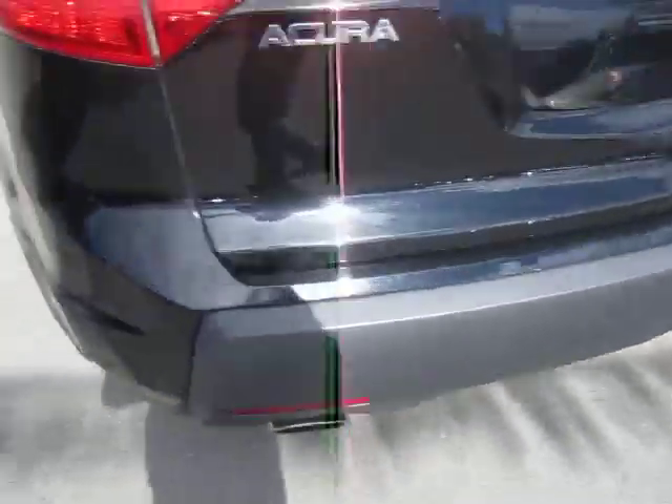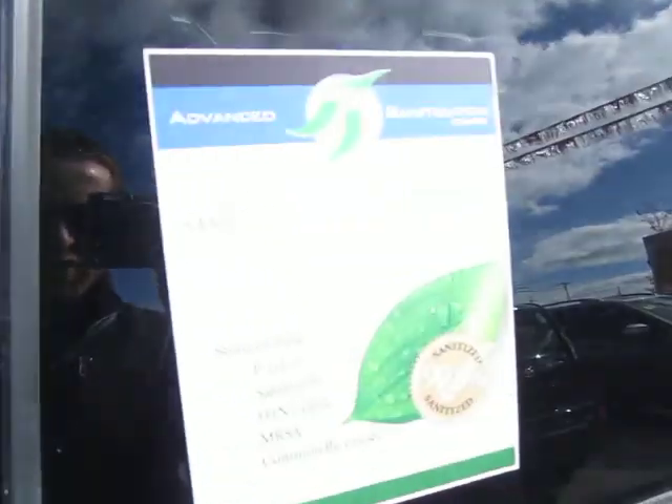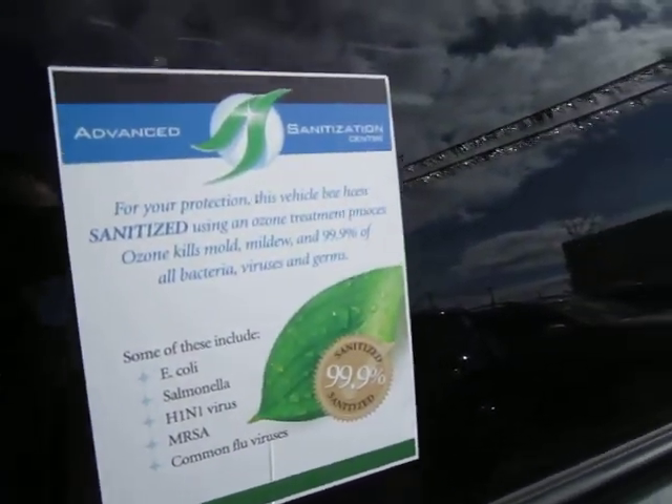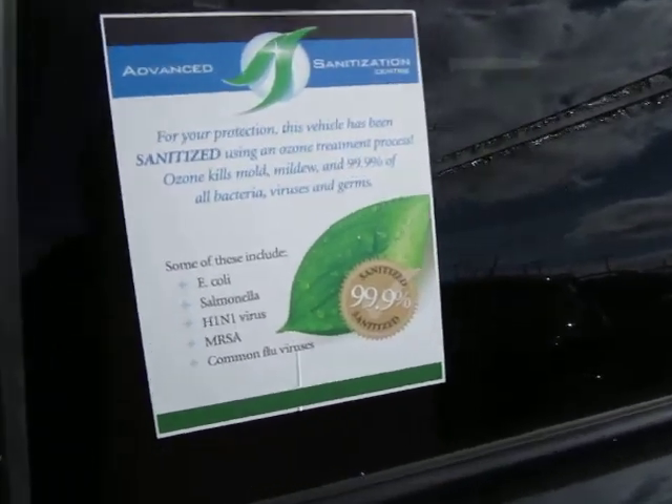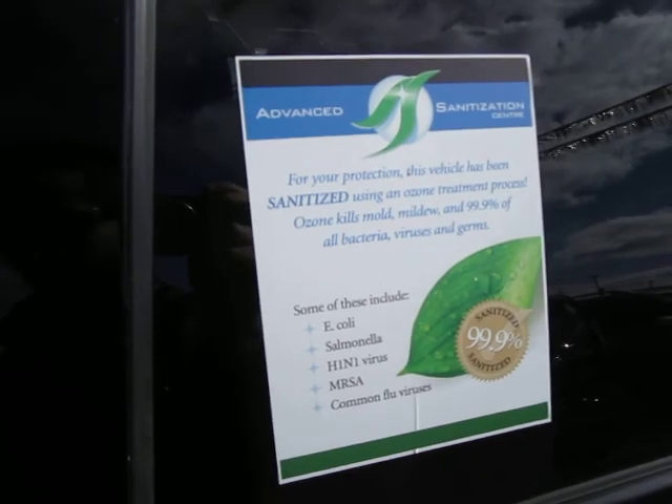Beautiful vehicle, runs great. Let's take a look at some of the interior features. You'll see we've got our advanced sanitization on this vehicle — no odors or smells, as well as no stains on the upholstery.